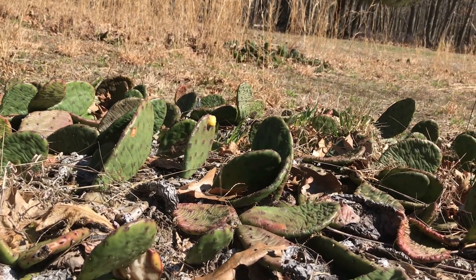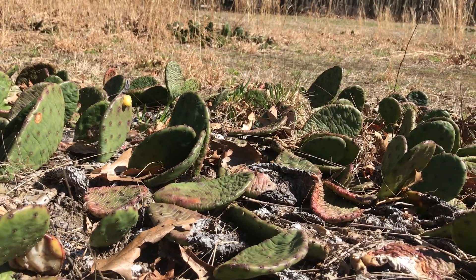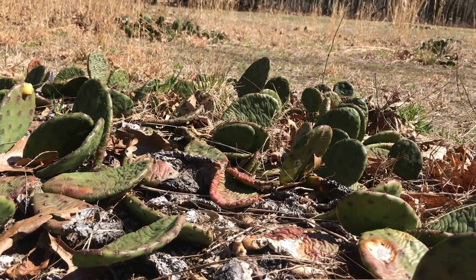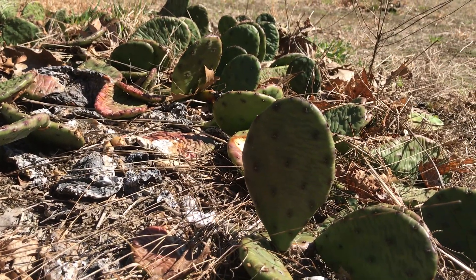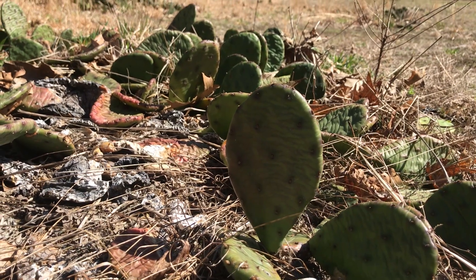Prickly pear can grow in just about any part of New Jersey where there's enough sunshine, but you'll often find them on the coastal plain. Find them at the beach — there's plenty of them at Sandy Hook and down in the Pine Barrens. So that's a little bit about our native prickly pear cactus.